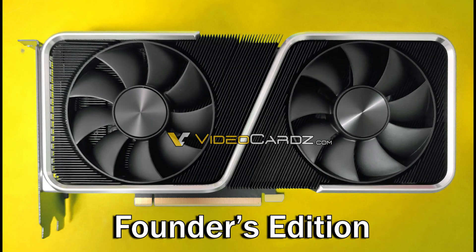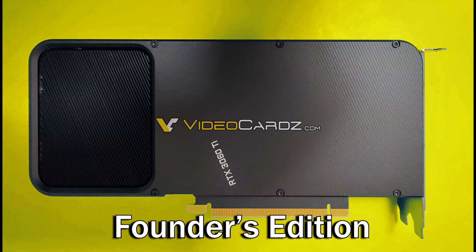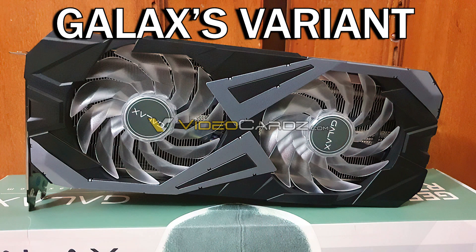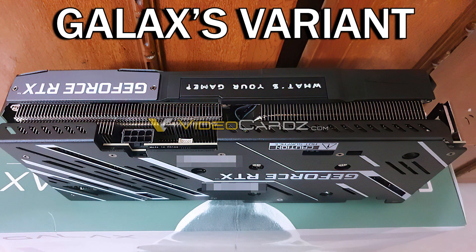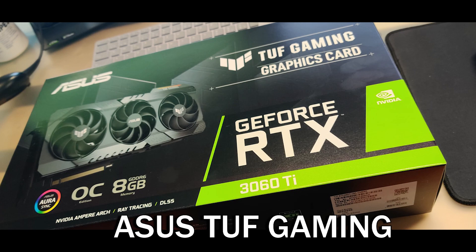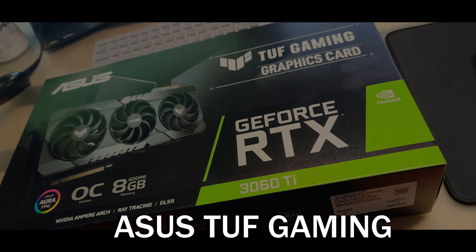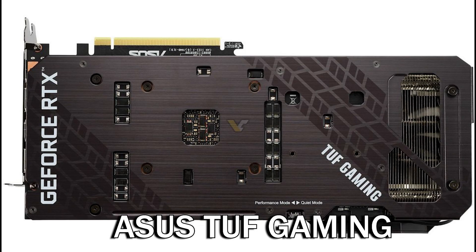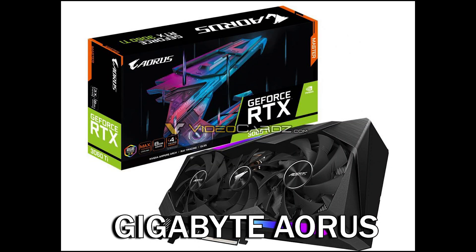These pictures are from the Founders Edition. This is the Galaxy variant for this card. Now the ASUS TUF Gaming Edition, and also the Gigabyte AORUS edition.